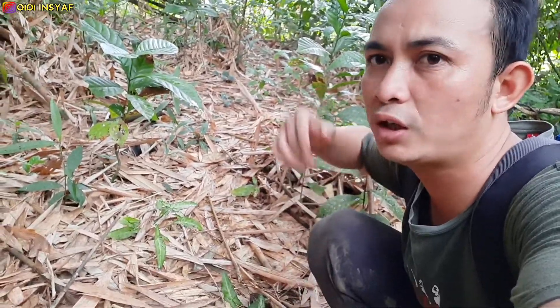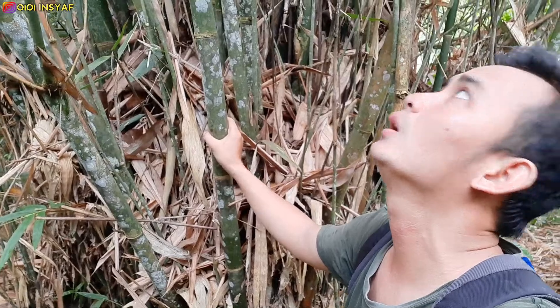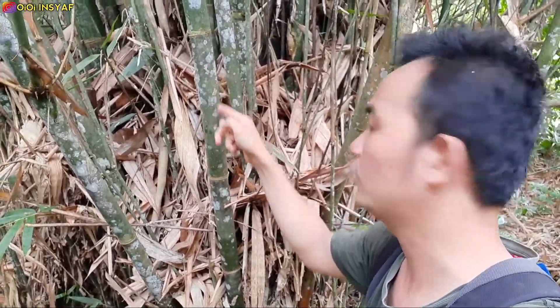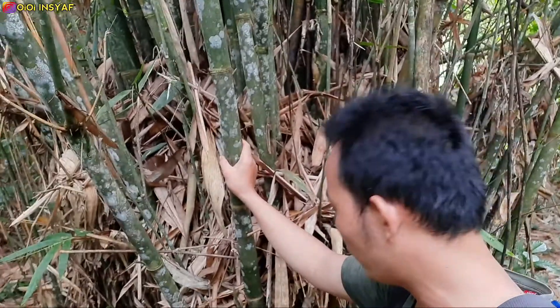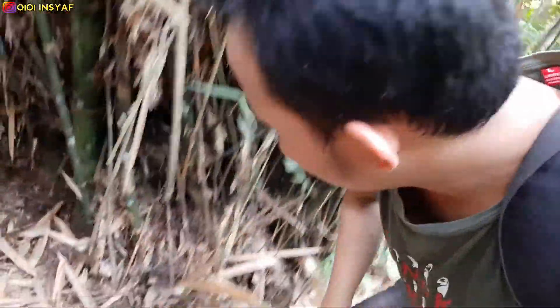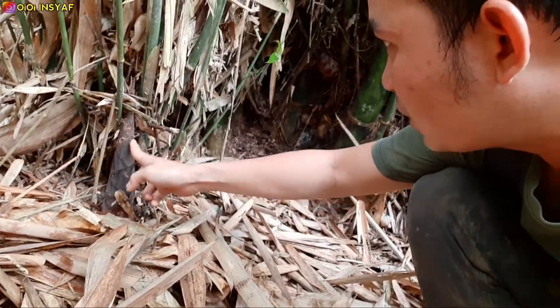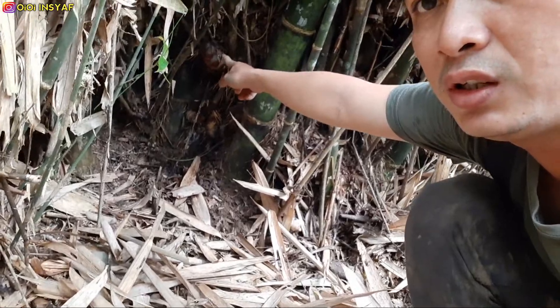Kita lanjut langsung cari rebung bambu. Di sini banyak banget bambu — di kampung namanya bambu spring. Dulu waktu masih kecil sering bikin layangan pakai ini karena teksturnya agak tebal, tidak seperti bambu untuk tali. Di bawahnya ada beberapa rebung. Ini dia, nah ini rebungnya, tapi belum tahu bisa dimakan atau tidak.